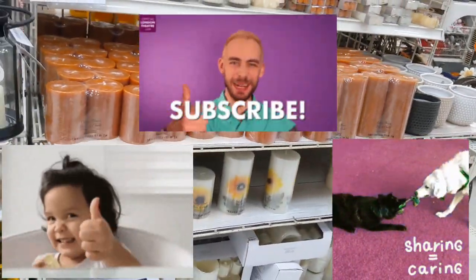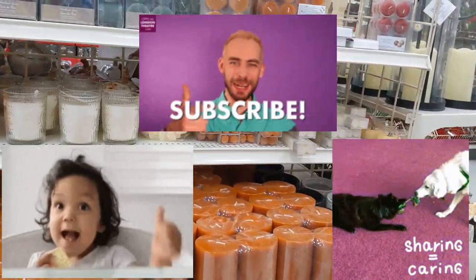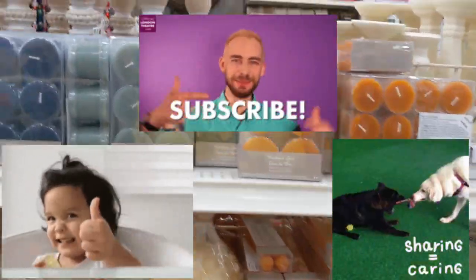Please give me a thumbs up and share. If you're new here, I would love to have you join my YouTube family. Y'all just keep on coming back.